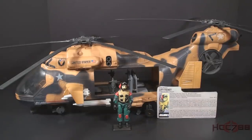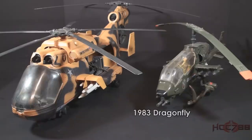This is the 1986 Tomahawk helicopter and pilot Lift Ticket. This vehicle and figure set were first introduced in 1986, also available in 1987, and discontinued for 1988. The Tomahawk is a massive helicopter. The main body is large and extended even farther by the rotor blades — those blades stretch beyond the frame of my camera. The Tomahawk was an upgrade from GI Joe's first helicopter, the 1983 Dragonfly, which was already impressive.